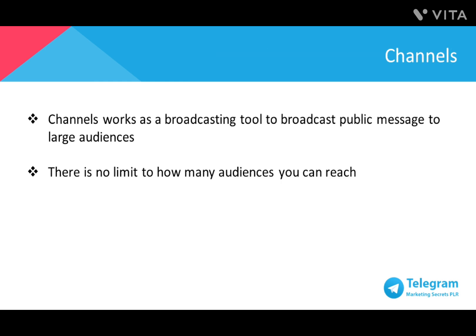Channels work as broadcasting tools to broadcast public messages to large audiences. There is no limit to how many audiences you can reach — your message can be broadcast to the entire world's population, hypothetically. When you post a message in a channel, the message is signed with the channel's name, not yours. Similar to supergroups, you can assign administrators to support you in managing the channel. Any new members that join the channel can see the entire message history.